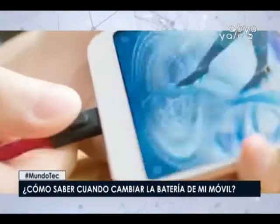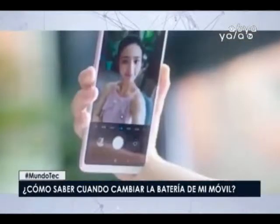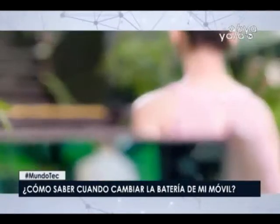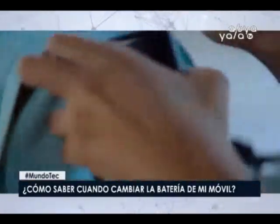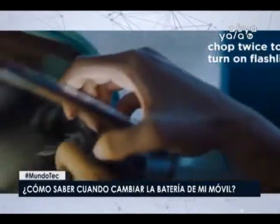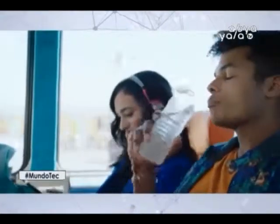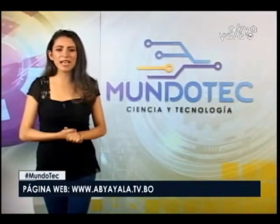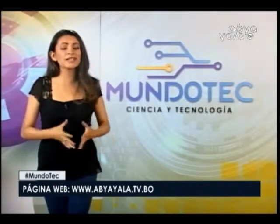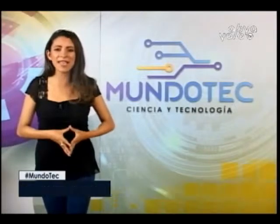Si cambiar la batería es una tarea demasiado difícil, se puede revisar el nivel de dificultad en el sitio iFixit. Quizás es momento de comprar un nuevo teléfono, ya que los teléfonos inteligentes son un conjunto de piezas que también se desgastan con el tiempo. Y de esta manera llegamos al final del programa del día de hoy. Conmigo será el reencuentro hasta la próxima con más tecnología. Continúa en compañía de Avia Yala Televisión. ¡Buenas tardes!